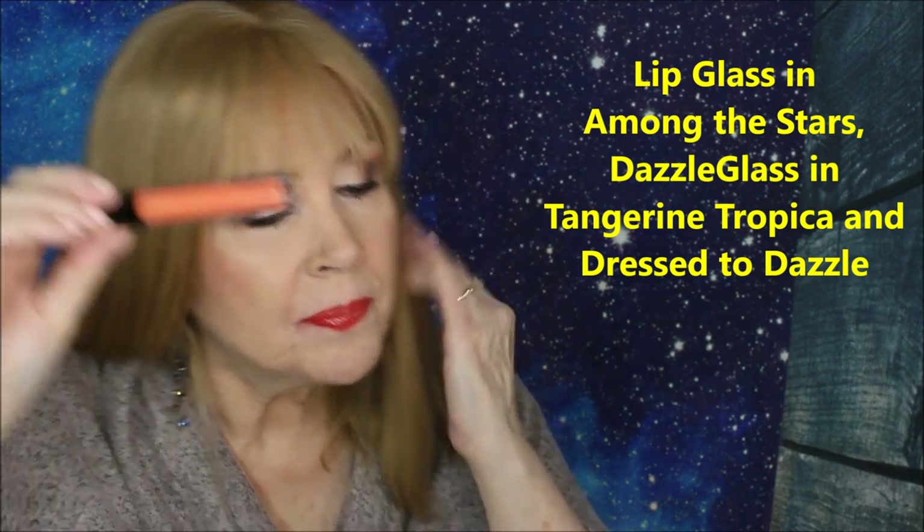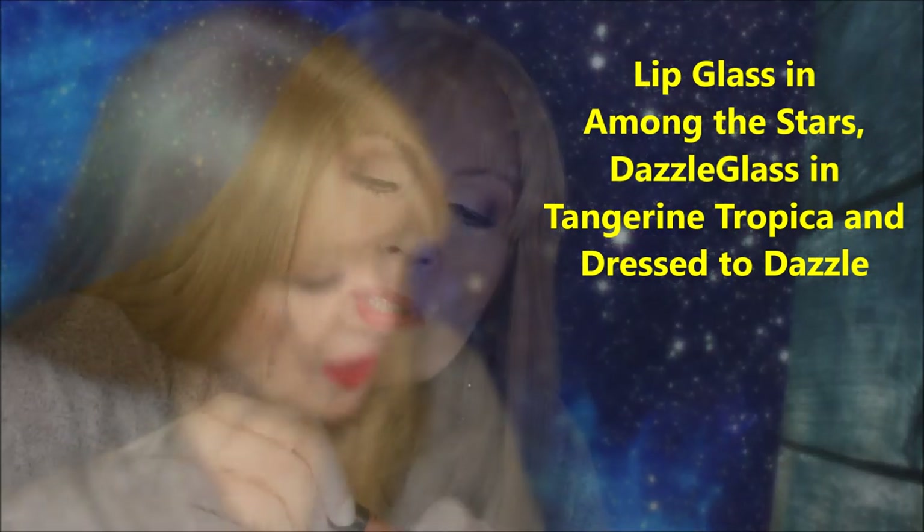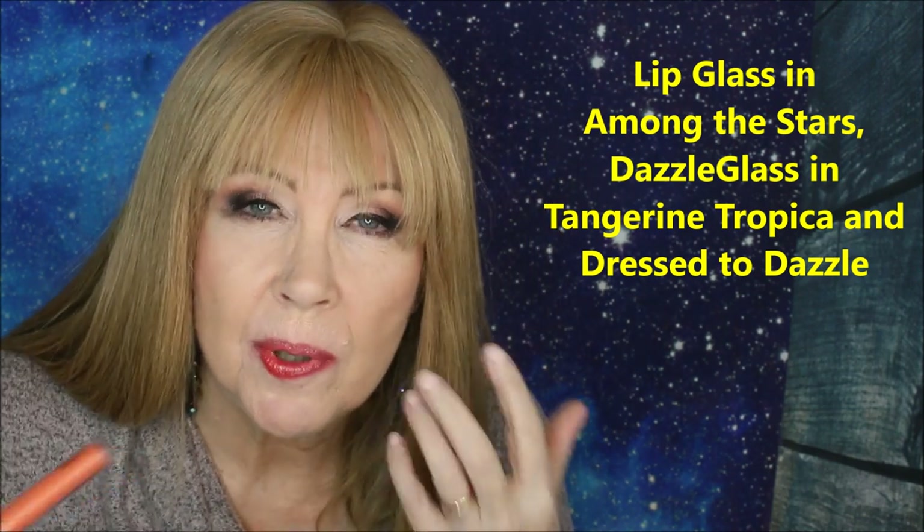These Dazzle Glass shades have a little bit of micro glitter in them. I also have Tangerine Tropica. This is really nice for a little bit of a glaze of specialness, especially over the matte lipsticks. I think you get just a little bit more when you put one of the lip glass shades over the top.